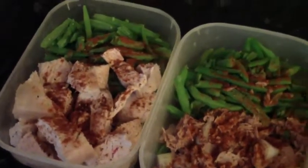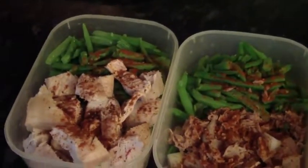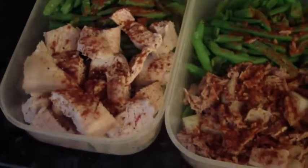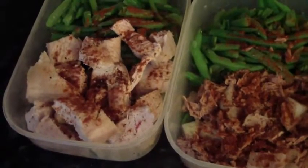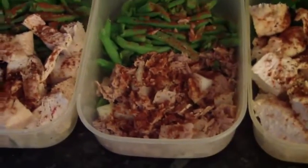Basically, in one meal we've got chicken breasts — two lean chicken breasts — with one cup of green beans, and then underneath the chicken I've got about a quarter of a chopped up onion, just for some flavor.